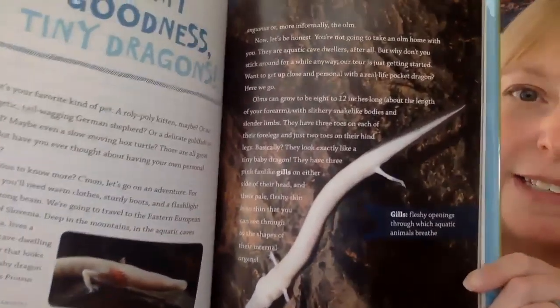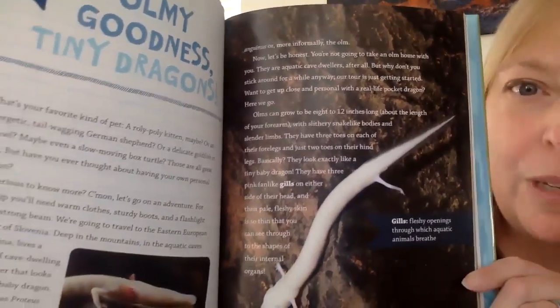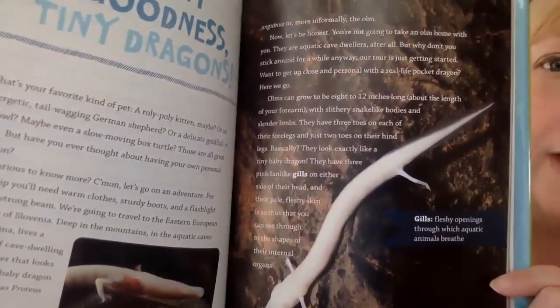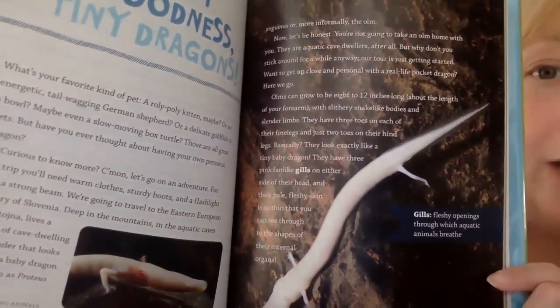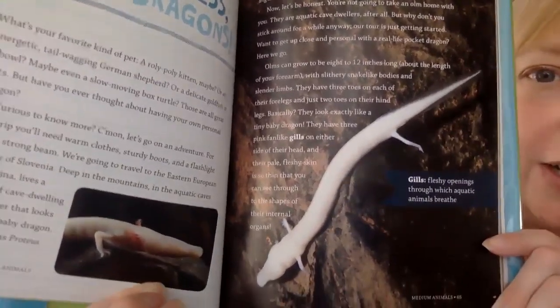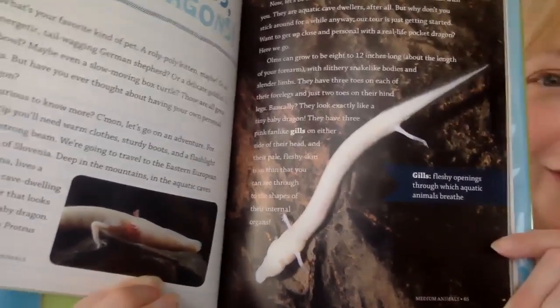It's known as Proteus anguinus, or more informally, the olm. Now, let's be honest — you're not going to take an olm home with you; they are aquatic cave dwellers after all. But why don't you stick around for a while anyway? Our tour is just getting started. Want to get up close and personal with a real-life pocket dragon? Here we go!